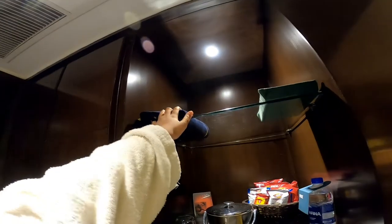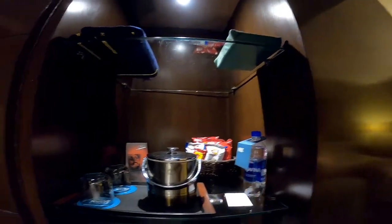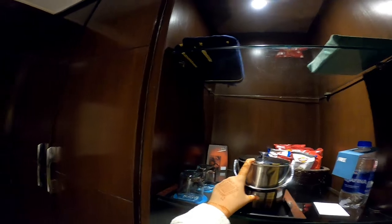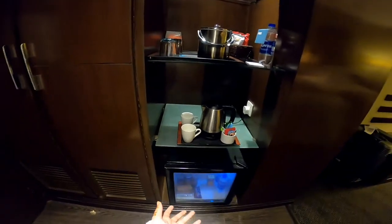Over here we have what I think is a blanket. We have some complimentary free water, a kettle, cups, and coffee. And then a fridge that you can stock yourself, but if you grab anything from it, it will charge you.